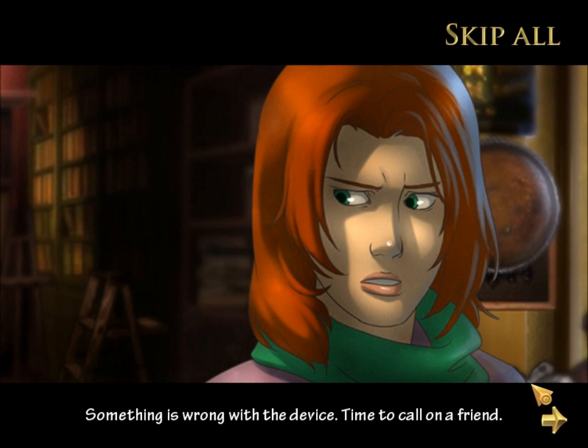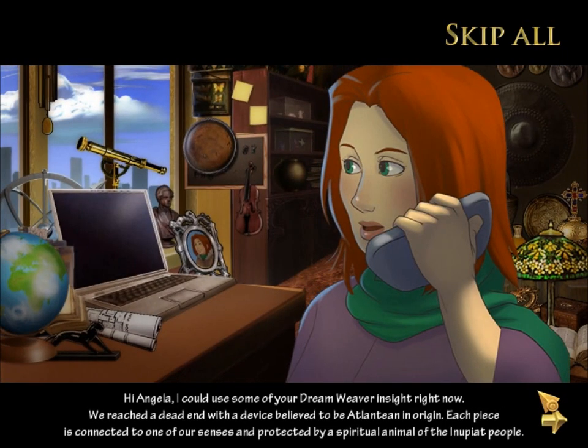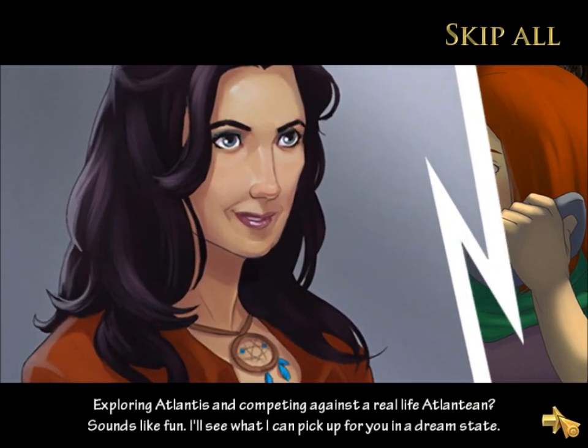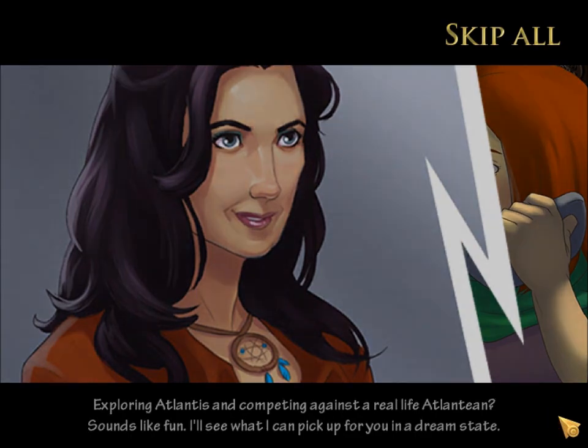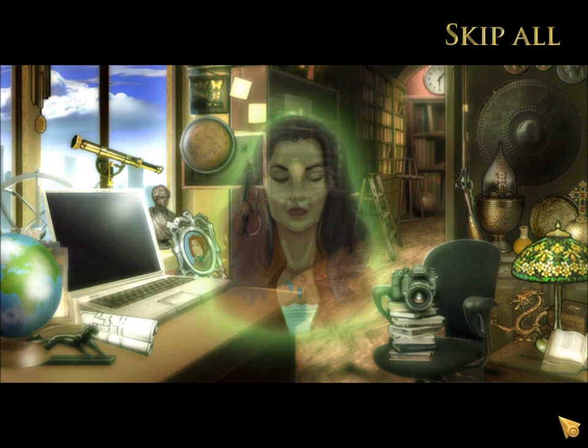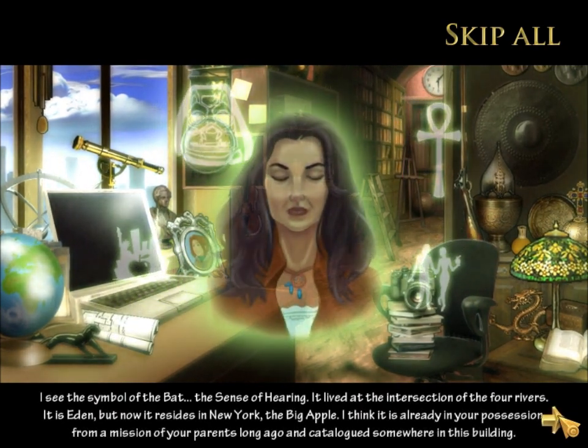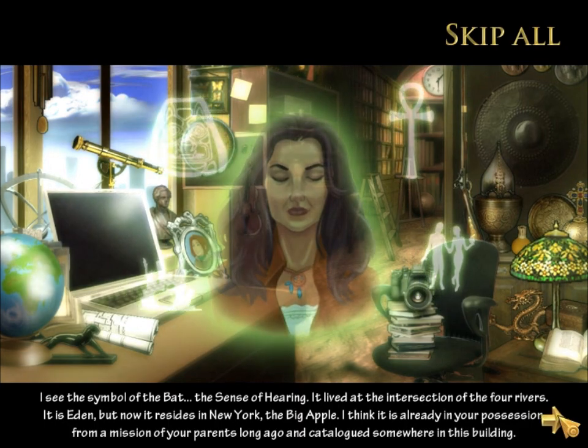And something's weird. It says I need to go here to New York. So Samantha calls her friend Angela Weaver. This is completely unexplained. Angela apparently is a psychic person who dreams things? I'm told she's a character from a different video game series, which I've never played, so... yeah.